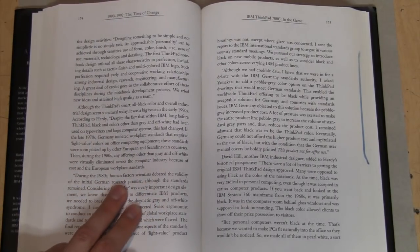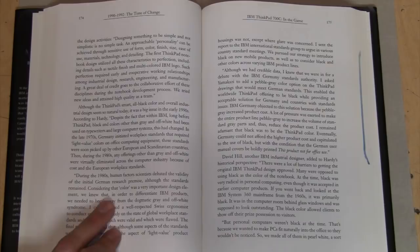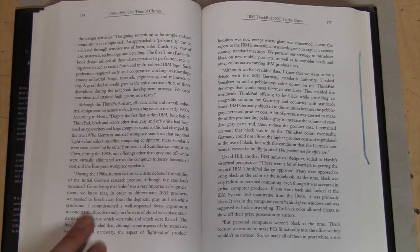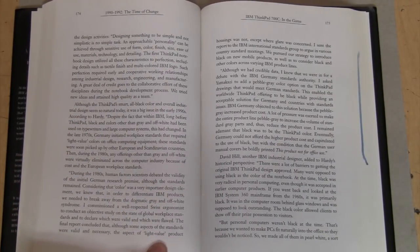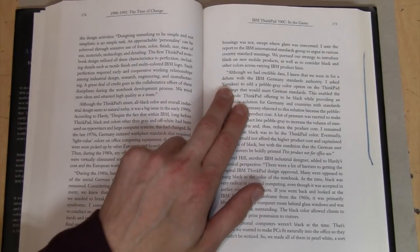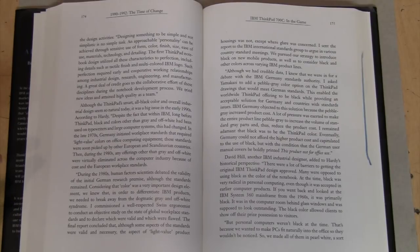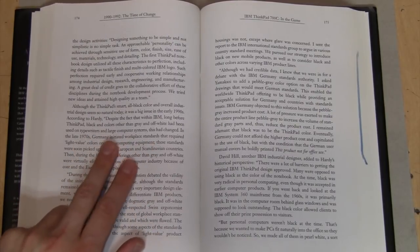During the 1980s, human factor scientists debated the validity of the initial German research premise, although the standards remained. Considering that color was a very important design element, they knew that in order to differentiate IBM products, they needed to break away from the dogmatic gray and off-white syndrome. They did a design study to look into those European standards which required light value colors, and the final report concluded that although some aspects of the standards were valid and necessary, the aspect of light value product housings was not, except where glare was concerned. I believe one of the factors was that old typewriters often had a lot of chrome parts, and bright office lights would reflect off them and shine into people's eyes, causing eye strain — one of the main factors behind those European standards.